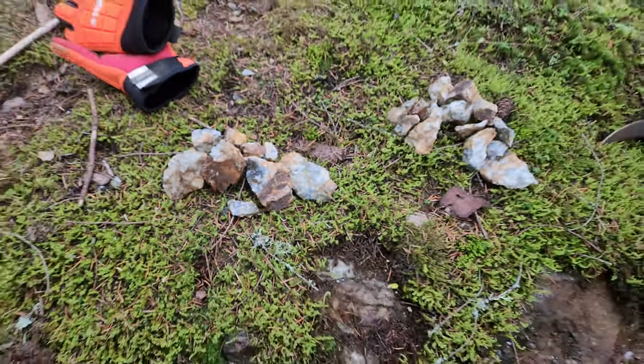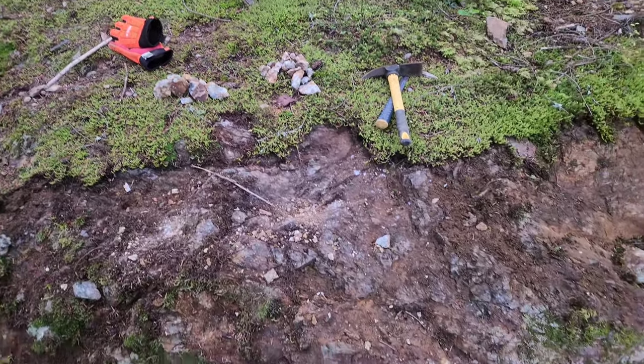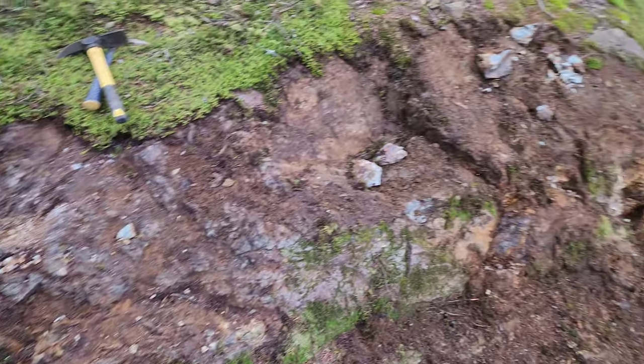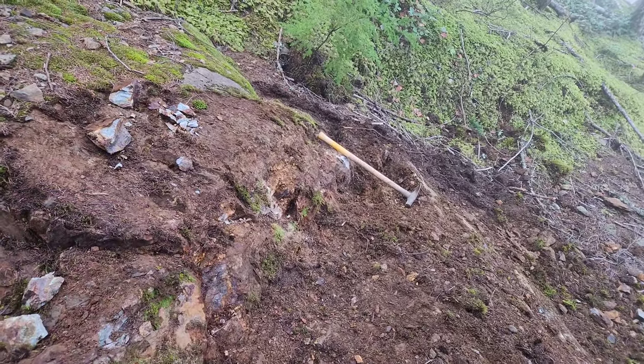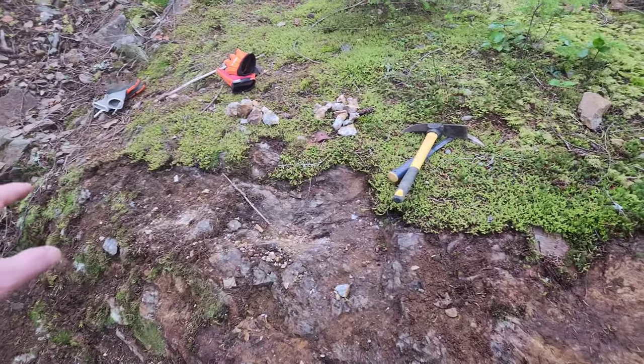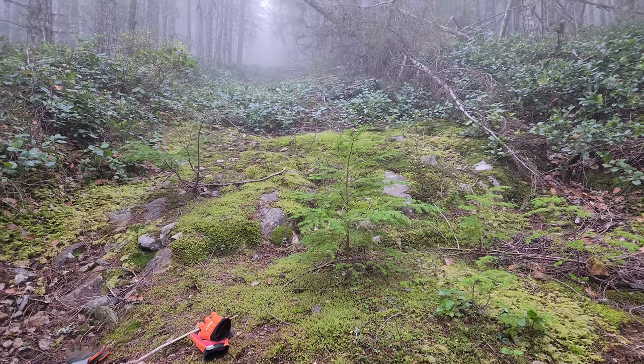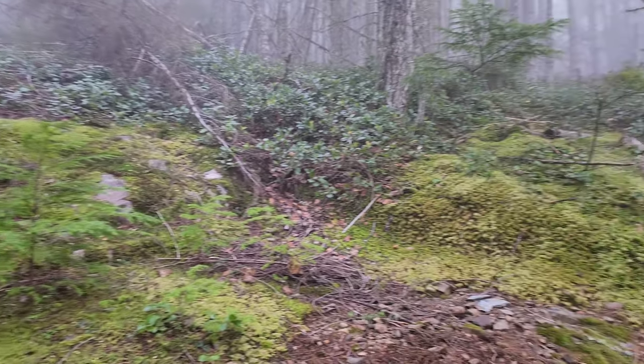We got a couple of samples here — a duplicate assay sample that we pulled out from this area. So that is a sample from the trench above the 9-11 showing. Thanks for watching, we'll see you next time.